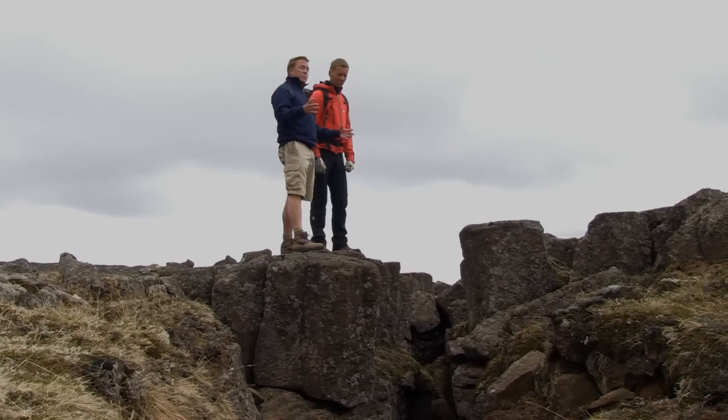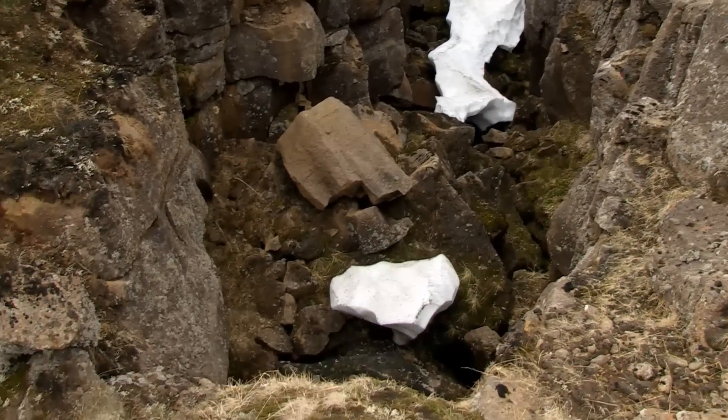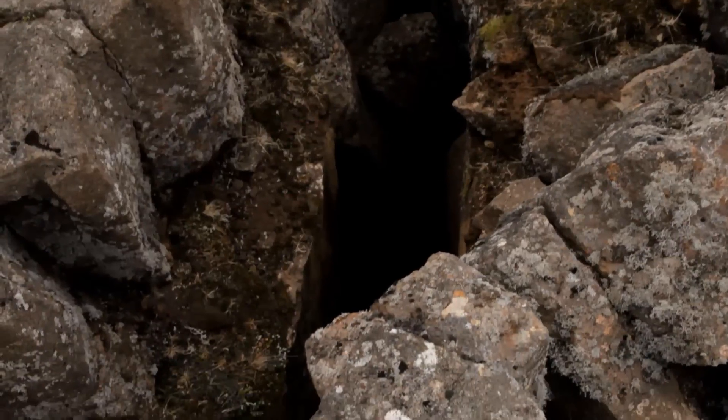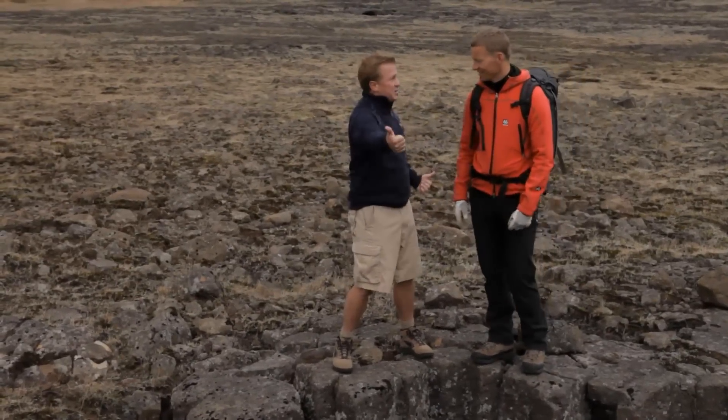The American and European plates meet in Iceland and they're splitting apart right now. This is an excellent example of how Iceland is ripping apart. We are moving to America — at least this part. This part is going to America, this part is going to here.